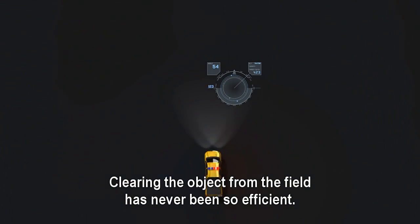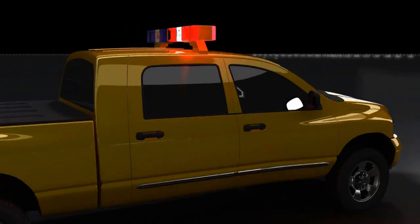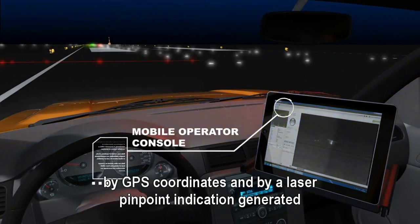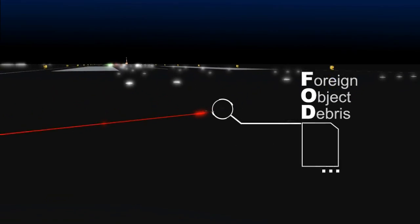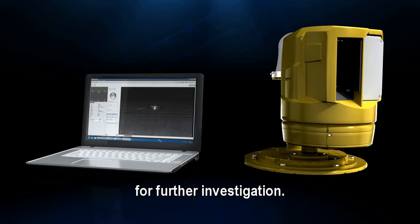Clearing the object from the field has never been so efficient. The operations vehicle can independently locate the object using FOD Detect's mobile operator console. In addition, the unit can be efficiently directed to the exact location by GPS coordinates and by a laser pinpoint indication generated from the detection unit.